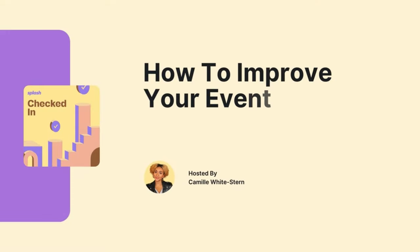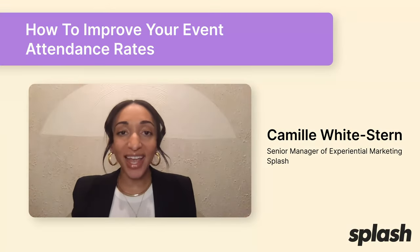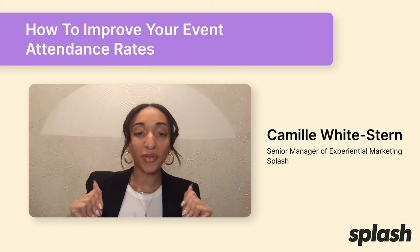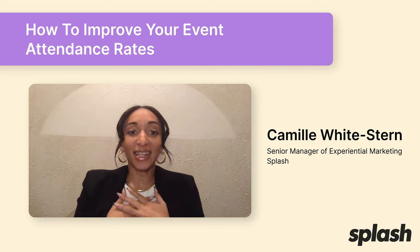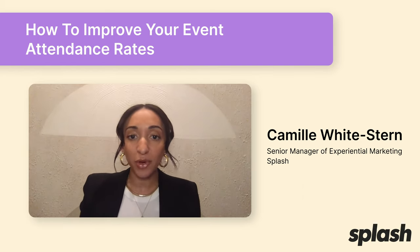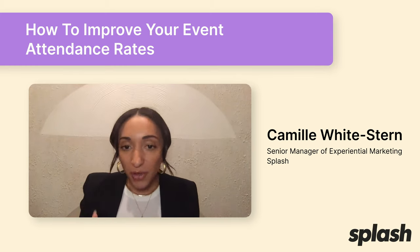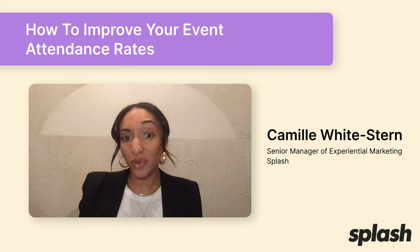Hey everyone, welcome back to another episode of Checked In. If you are a regular listener, thanks so much for tuning back in. And if you are newer here, welcome — I am so glad you found the show. I'm Camille Whitestern. I lead experiential marketing at Splash, and Checked In is dedicated to helping marketing and event professionals learn from experts about how to create meaningful experiences that amplify their brand, boost engagement, and generate revenue for their business.